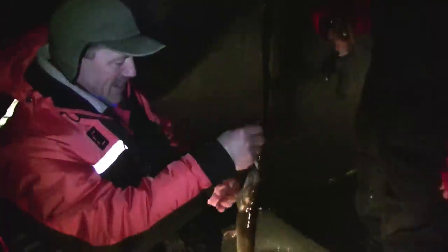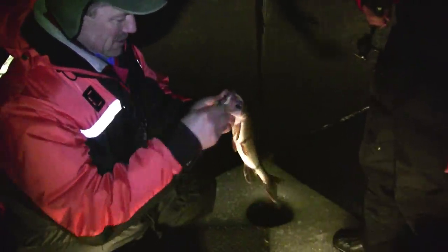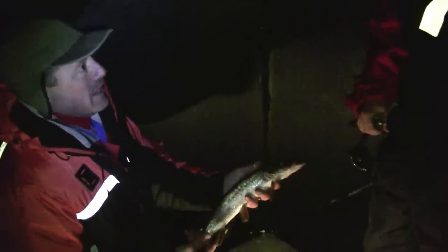Nicole, you're on again — I didn't even get a chance to get back to my hut. I just started walking back and Nicole's calling for another fish. It's a pike — nice pike, Nicole. Small little pike, but that's okay. Good hook set — got it right in the snout. We're just going to put him back. That's a nice fish. That one was a good hit too.